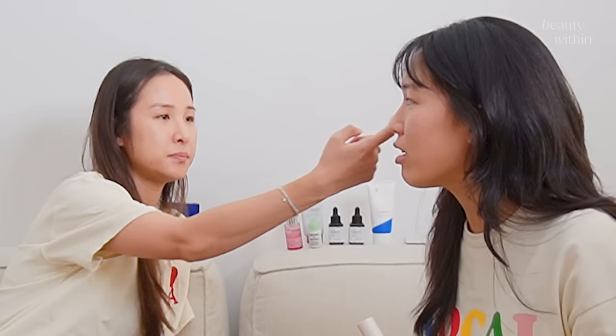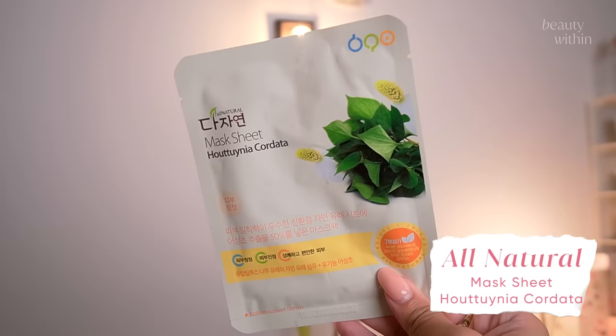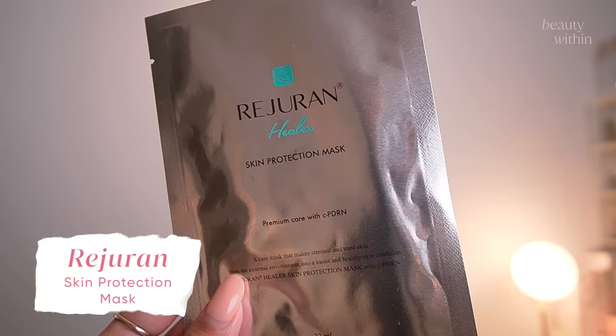The Jung Saem Mool mule stick is what I was building up to — looking at my skin right now it looks so plush. It's really good for putting under areas that are flaky before you put on makeup. And then the two sheet masks — from Olive Young's sheet mask wall, you can't visit Korea without picking some up. My friend who's also a creator picked out the bestselling sheet masks: one is from All Natural with houttuynia cordata, and the other is from Rojukiss — a Healer Skin Protection Mask. Both sound very promising and I'm excited to try them.